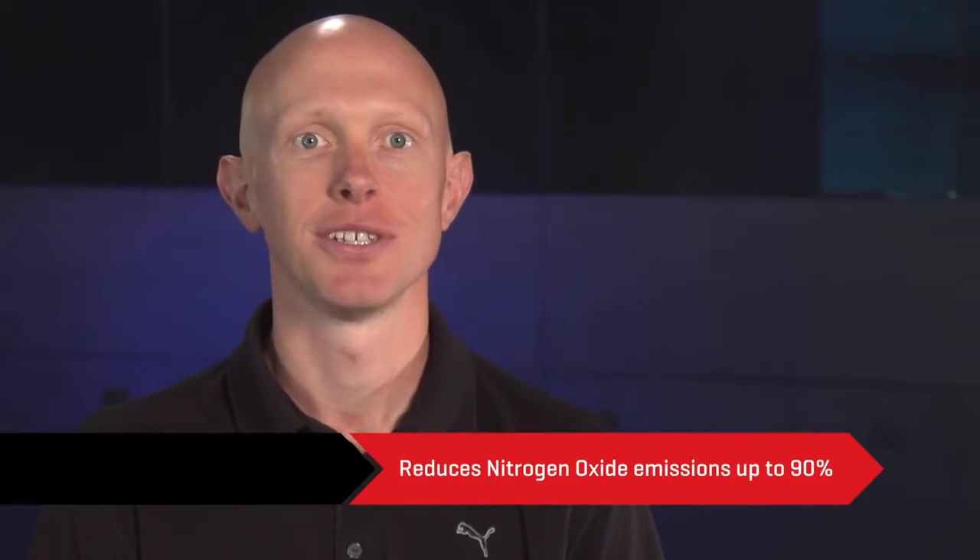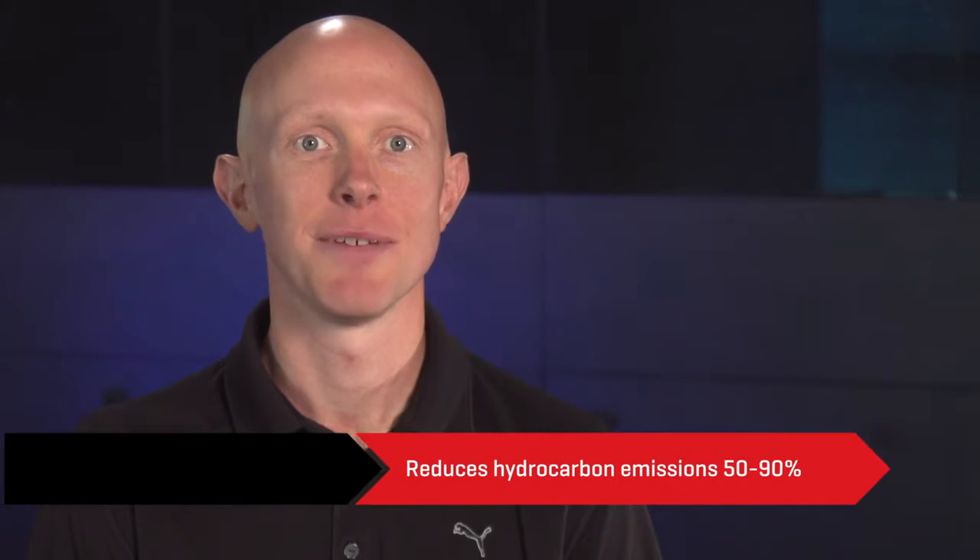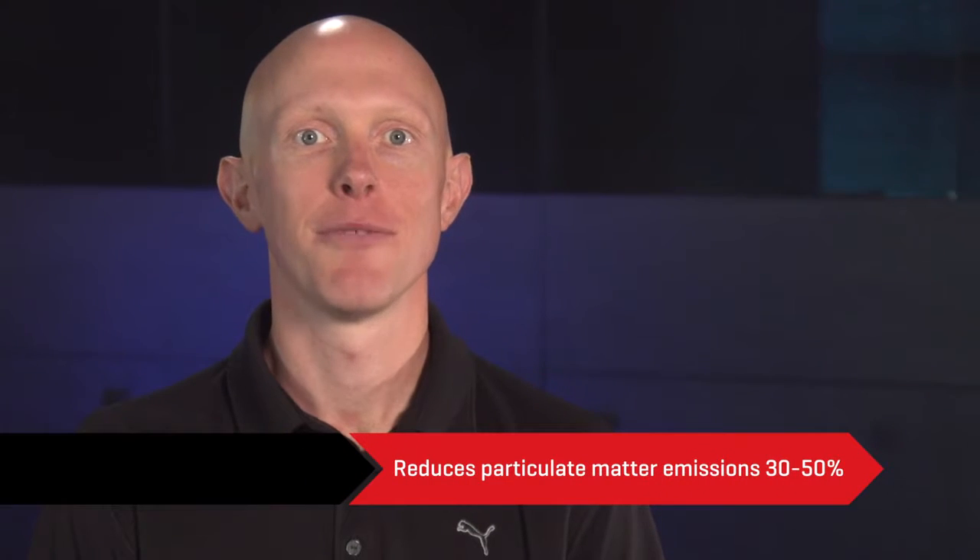One of the methods used to achieve this emission standard for diesel trucks and machinery is a process called selective catalytic reduction, or SCR. This advanced active emissions control technology system can reduce nitrogen oxide emissions up to 90%, hydrocarbon emissions by 50 to 90%, and particulate matter emissions by 30 to 50%. So how does it work?